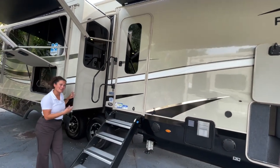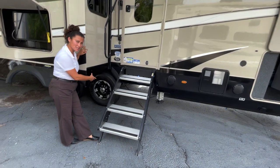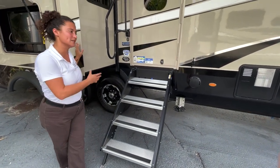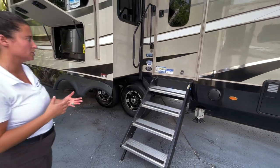They have what's called the five-star handling package on here, and part of that is going to be the upgraded Goodyear tires. Those are number one in the RV industry — everybody loves them — so it's really nice that Jayco puts the Goodyear tires standard. They have their own six-year pro-rated warranty from Goodyear.